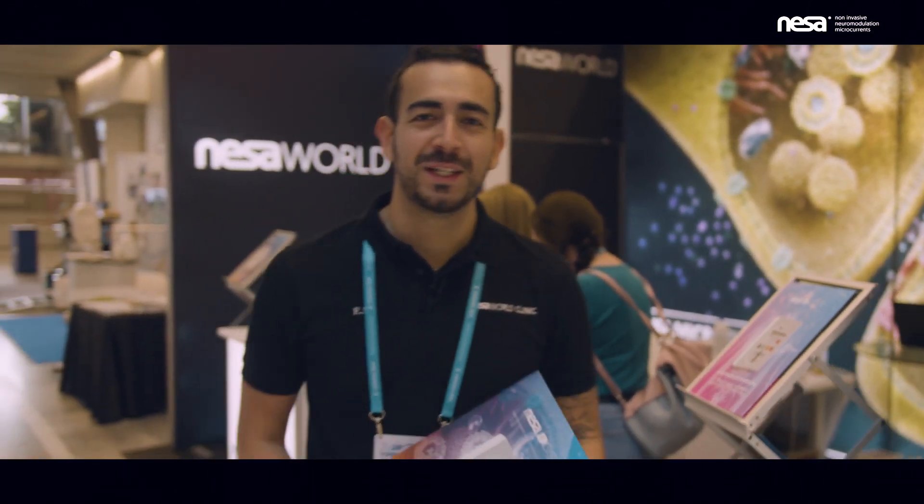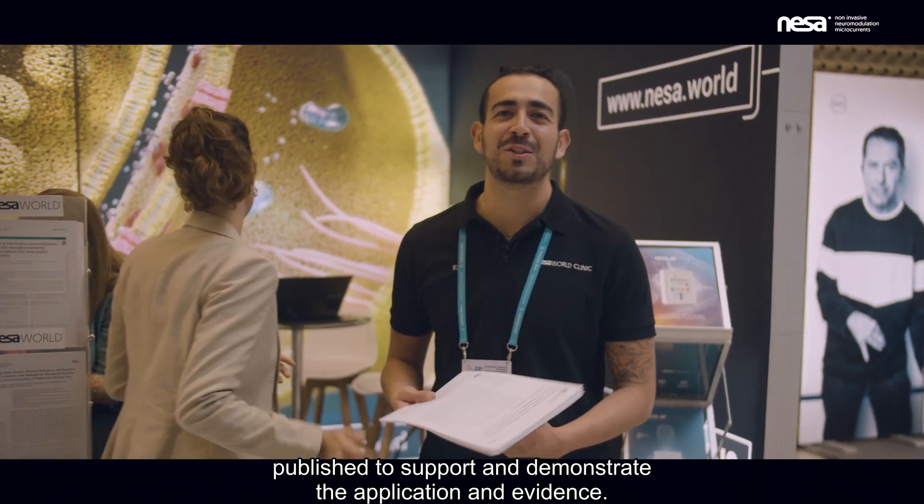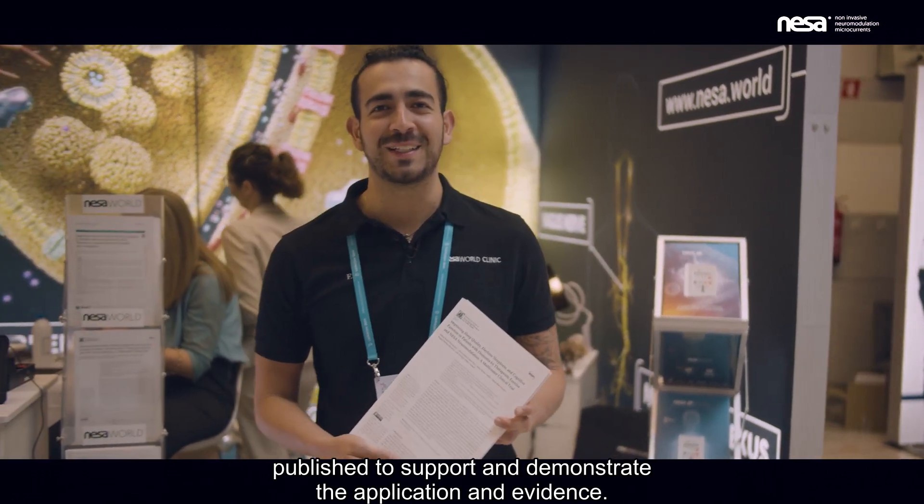In the NESA experience, we will explain everything in your language. In the stand, we have all the scientific published papers to support and demonstrate the application and evidence.